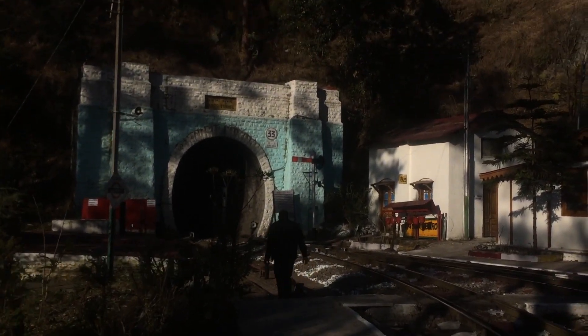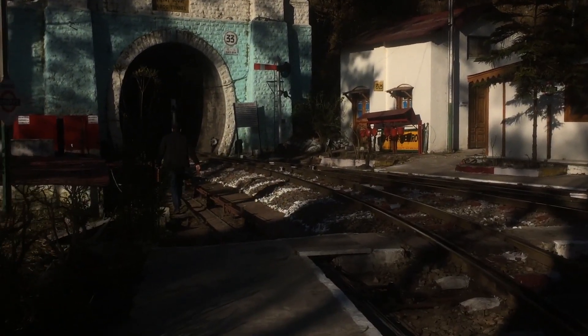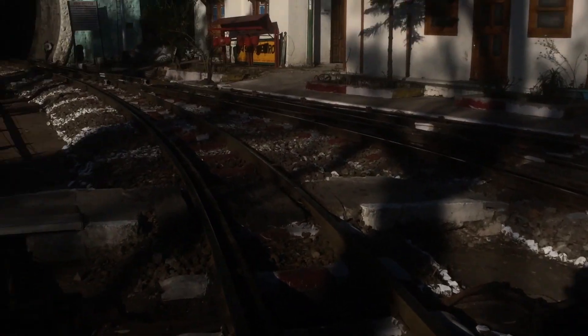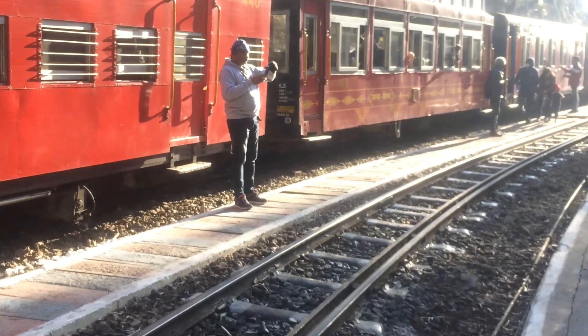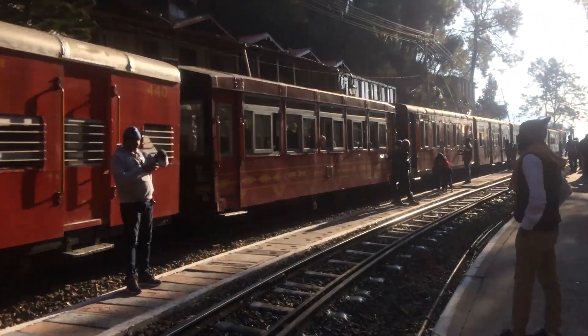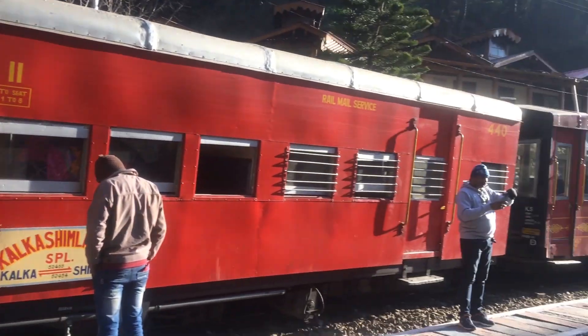During the British era, the Barog tunnel was being constructed. They excavated from both sides but the two ends didn't meet. The engineer was fined heavily and then came back and died by suicide. Someone else then completed it. This is called Barog Station and this tunnel is the Barog tunnel.